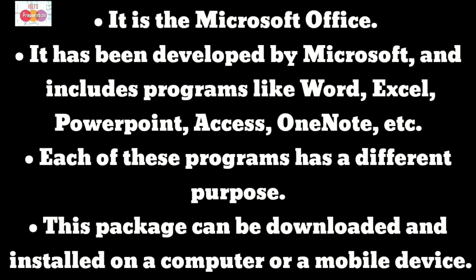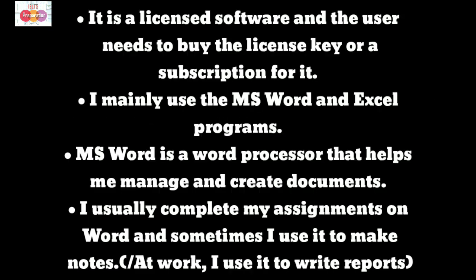It has been developed by Microsoft and includes programs like Word, Excel, PowerPoint, Access, OneNote, etc. Each of these programs has a different purpose. This package can be downloaded and installed on a computer or a mobile device. It is a licensed software and the user needs to buy the license key or a subscription for it.